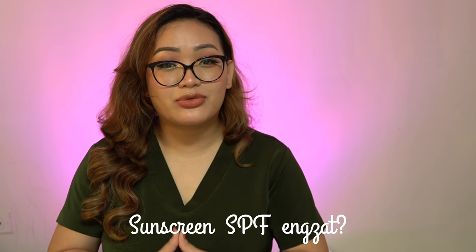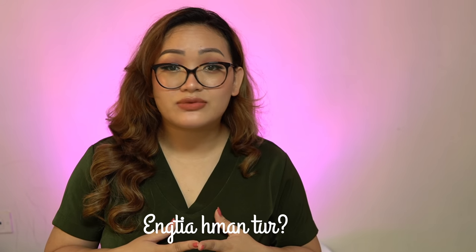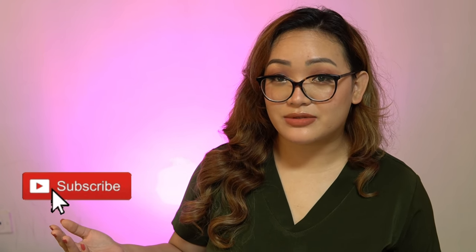I love this sunscreen SPF. In this video, we will look at sunscreen. Dr. Nancy is a skin doctor. Please welcome to this video. You can subscribe to this channel.